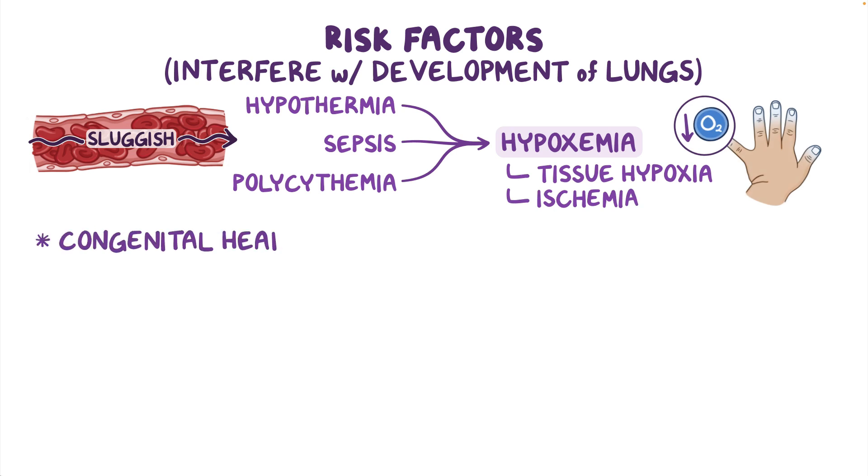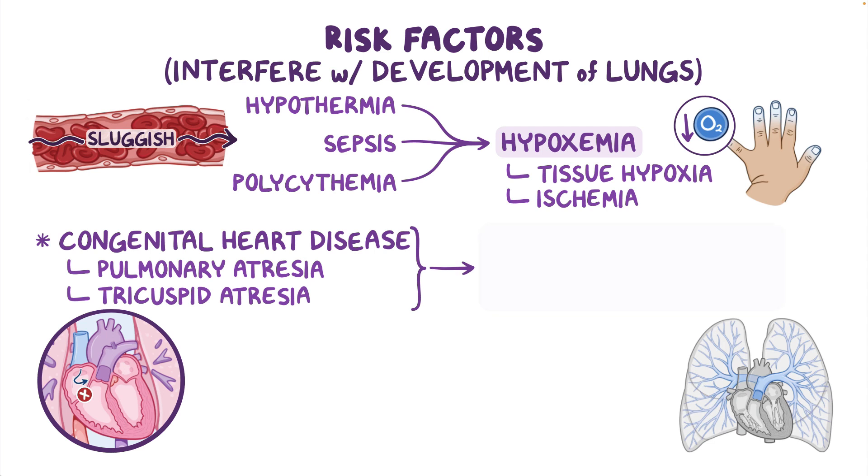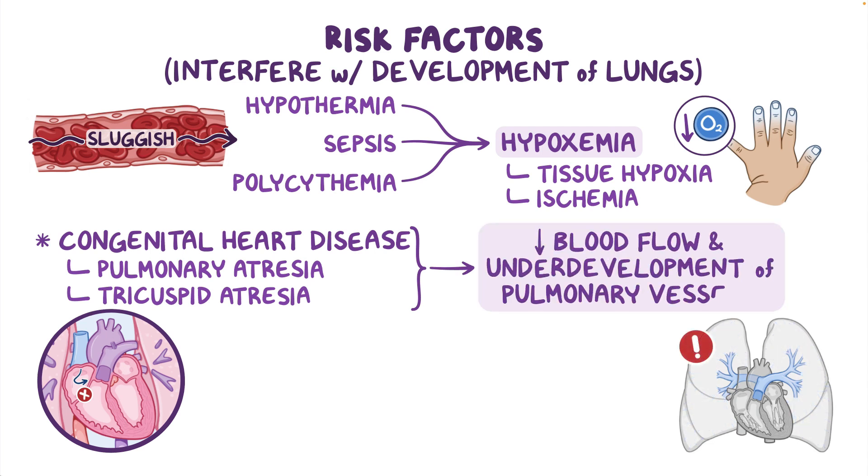Finally, congenital heart disease, like pulmonary atresia or tricuspid atresia, may lead to decreased blood flow and underdevelopment of pulmonary vessels.